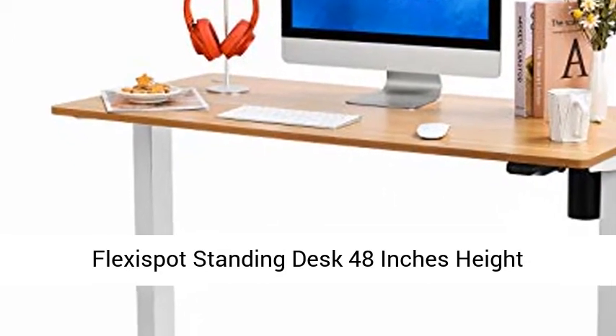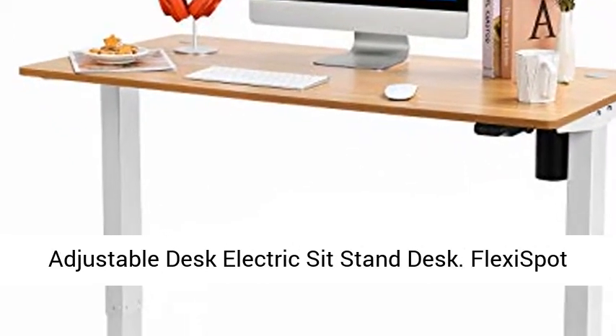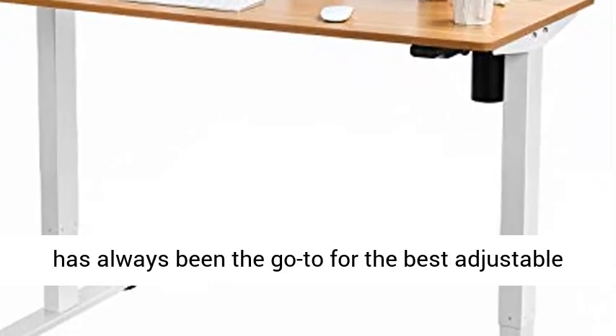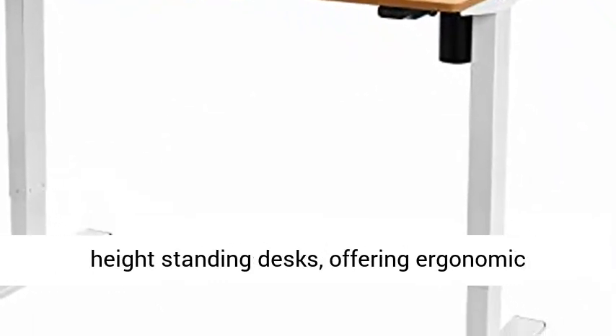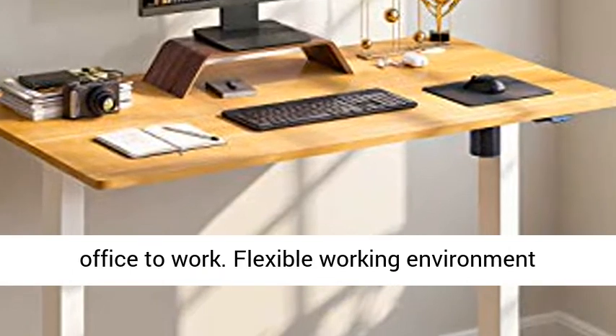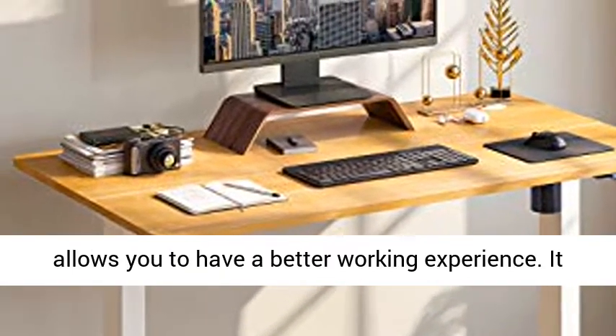FlexiSpot Standing Desk 48-Inches Height Adjustable Electric Stand Desk. FlexiSpot has always been the go-to for the best adjustable height standing desks, offering ergonomic solutions that help people upgrade their home office. A flexible working environment allows you to have a better working experience.